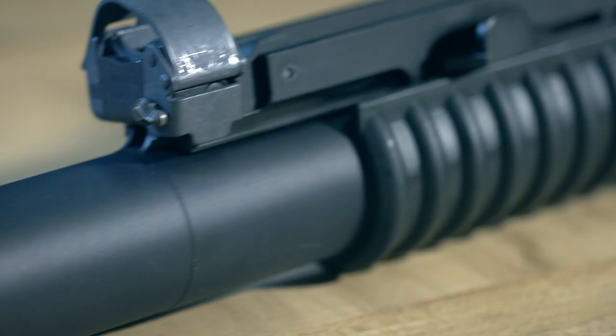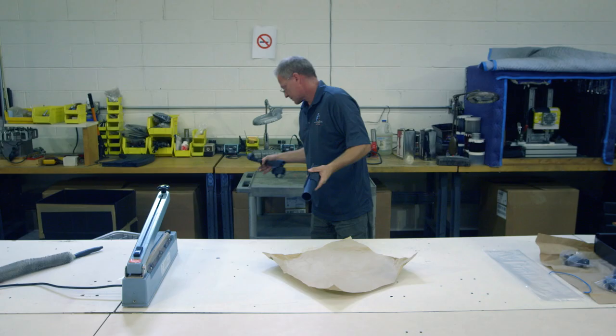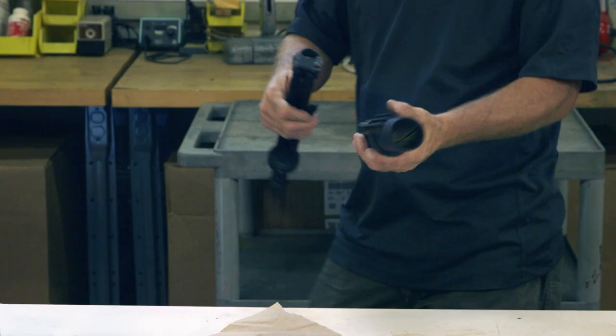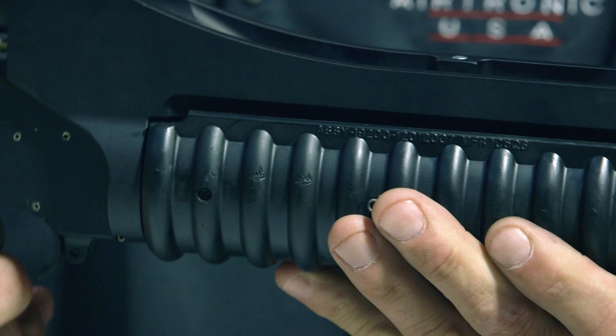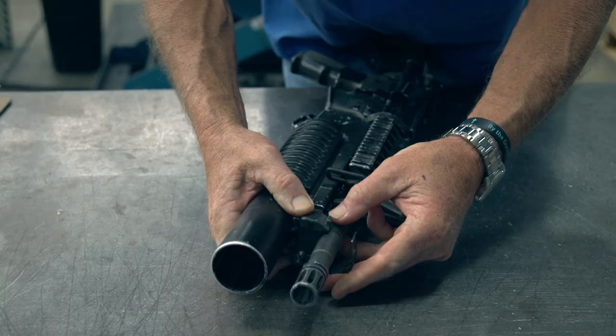The launcher barrel is constructed of the same specially treated aluminum and is attached to the receiver. When the launcher is assembled, it gets a full function check to ensure the barrel latch and stop are doing their jobs. Finally, the receiver assembly is attached to the rifle barrel, and the M203 grenade launcher is ready to deploy.